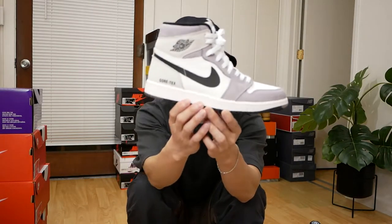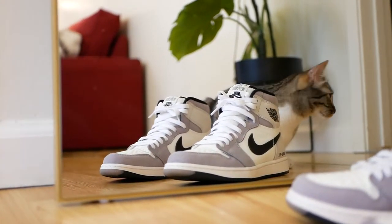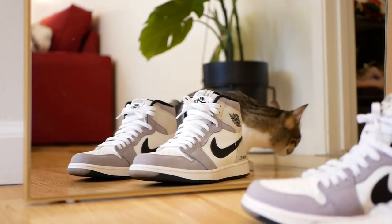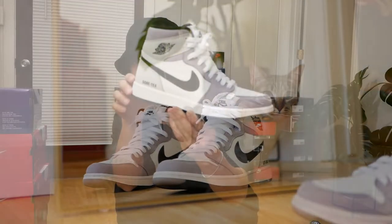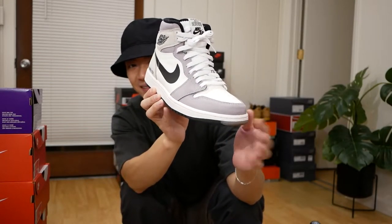Moving on to Jordan 1s. I'm not a big Jordan 1 guy, but I do have some favorites. The first pair is the Jordan 1 High Gore-Tex in the bone colorway — I think it's a criminally underrated Jordan 1. Super clean, super easy to style, and I'm a sucker for anything utility-based. Having a Gore-Tex Jordan 1 is something I never thought could happen — it's kind of like a unicorn to me.